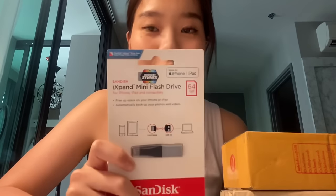Another electronic gadget — it's basically a memory stick for my iPhone and iPad, because my phone is running out of memory. I run on like 64 GB on my iPhone, so that's not enough for me, so I got an extra 64 GB.